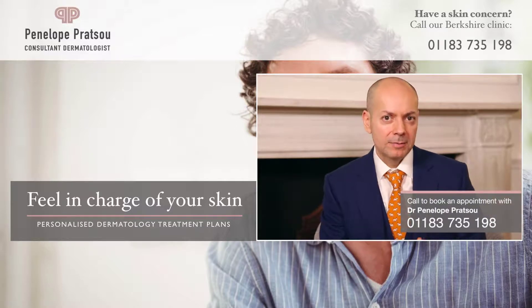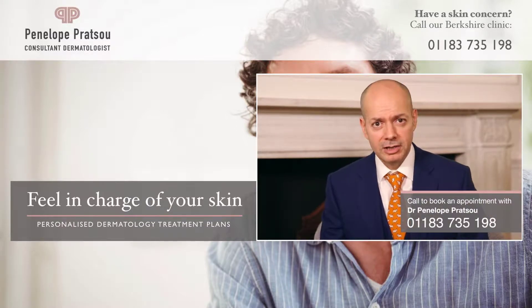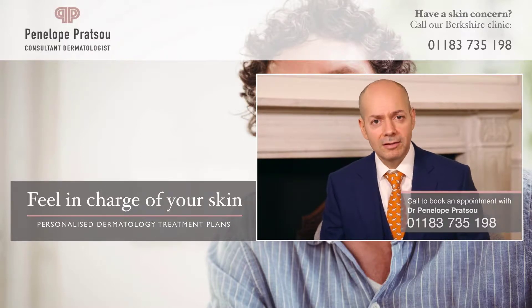If you notice that you have any of the symptoms or conditions that we've just discussed, we invite you to book a consultation with Miss Penelope Pratsu, where she'll be able to assess your condition and give you a treatment plan.